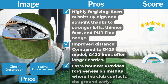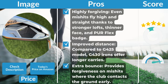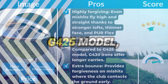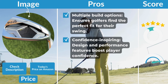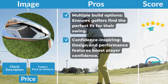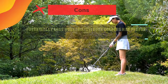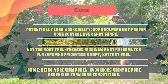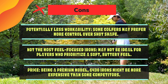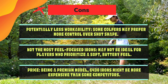Pros: Highly forgiving — even mishits fly high and straight thanks to stronger lofts, thinner face, and Perflex badge. Improved distance compared to the G425 model, with longer carries. Extra bounce provides forgiveness on mishits where the club contacts the ground early. Multiple build options ensure golfers find the perfect fit. Confidence-inspiring design boosts player confidence. Cons: Potentially less workability — some golfers may prefer more control over shot shape. May not be ideal for players who prioritize a soft, buttery feel. Being a premium model, G430 irons might be more expensive than some competitors.